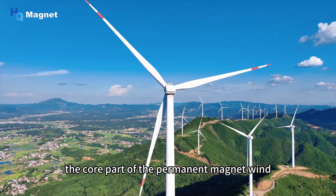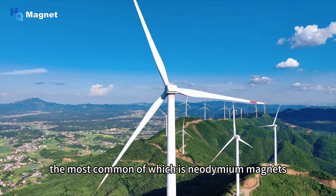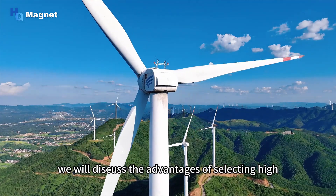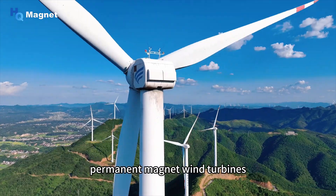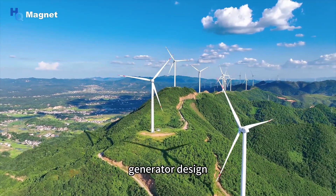The core part of the permanent magnet wind turbine is rare earth permanent magnet materials, the most common of which is neodymium magnets. In this video, we will discuss the advantages of selecting high-performance neodymium magnets for permanent magnet wind turbines, as well as issues that need to be paid attention to in generator design.